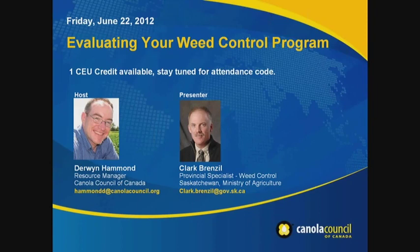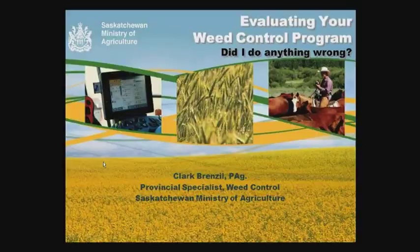Clark will also talk about management going forward for any issues found through scouting. As well, it's been a challenging season for spring so there are still some late weed or herbicide applications going on in some fields, so we've asked him to touch on the pros and cons of those late applications and how best to manage them. With that, I'll get Ali to switch presenters and turn it over to Clark.